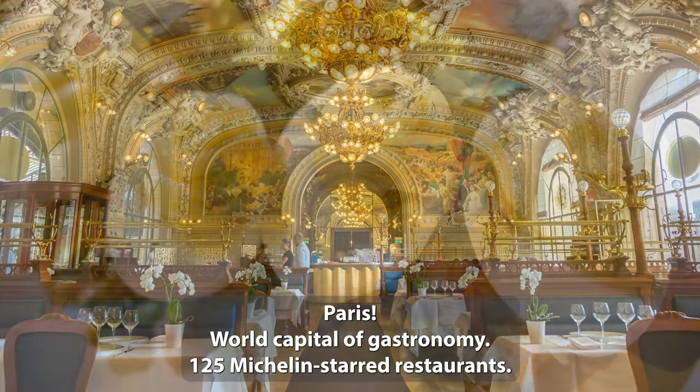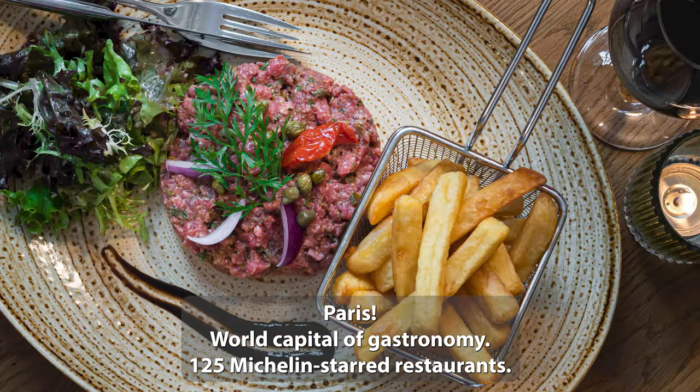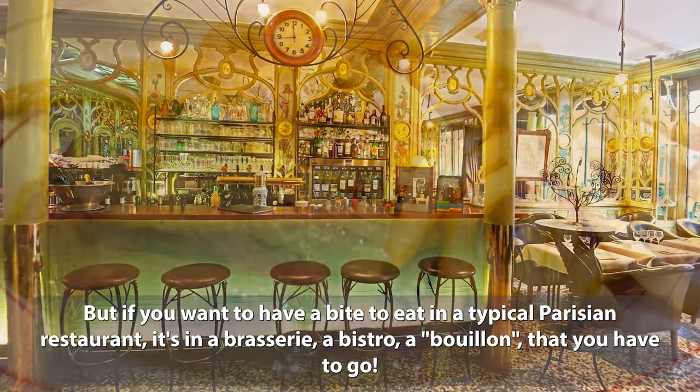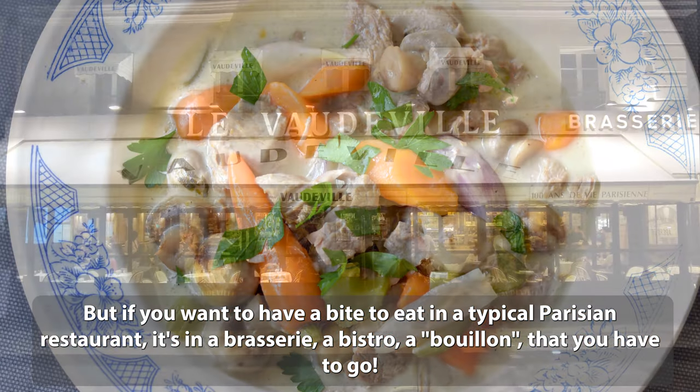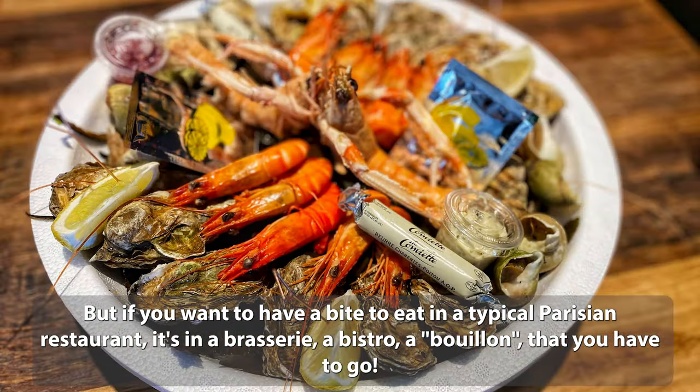Paris, world capital of gastronomy, with 125 Michelin-starred restaurants. But if you want to have a bite to eat in a typical Parisian restaurant, it's in a brasserie, a bistro, or a bouillon that you have to go.